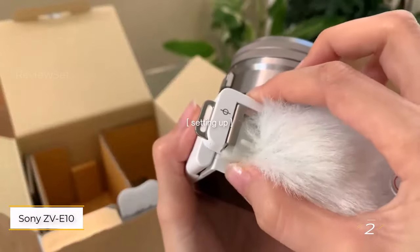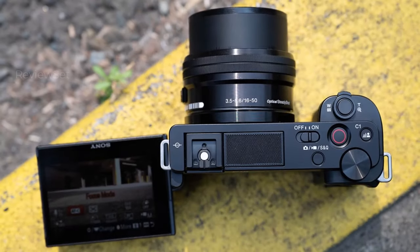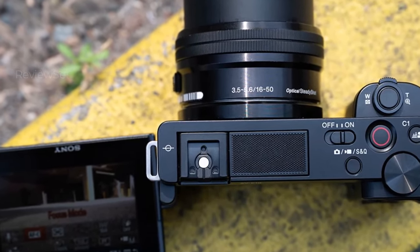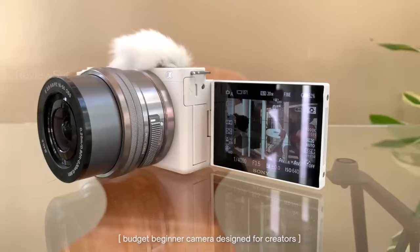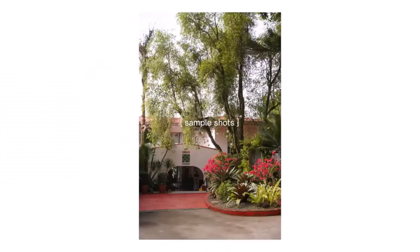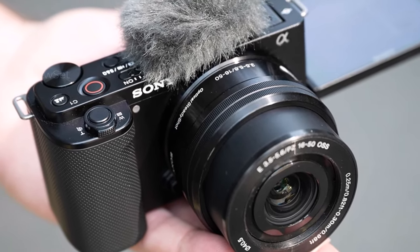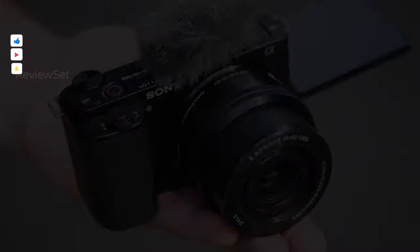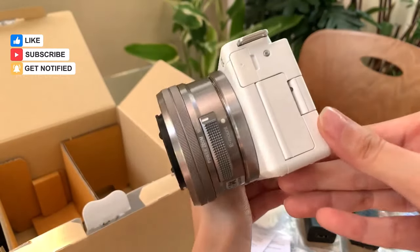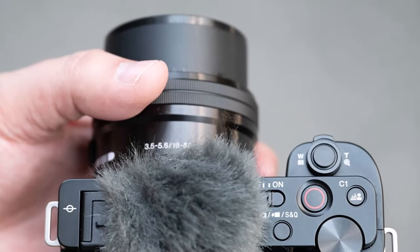Number two: Sony ZV-E10. The Sony ZV-E10 emerges as a vlogging-centric counterpart to the long-standing A6000 series of mirrorless cameras. Distinguishing itself with a vari-angle screen and discarding the electronic viewfinder, it incorporates Sony's highly effective autofocus capabilities. Despite lacking in-body stabilization — a notable absence in budget vlogging cameras — the ZV-E10 compensates with stabilization in the 16-50mm kit lens and a power zoom mechanism ideal for filming.